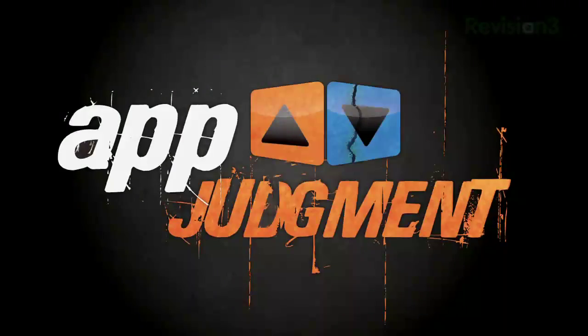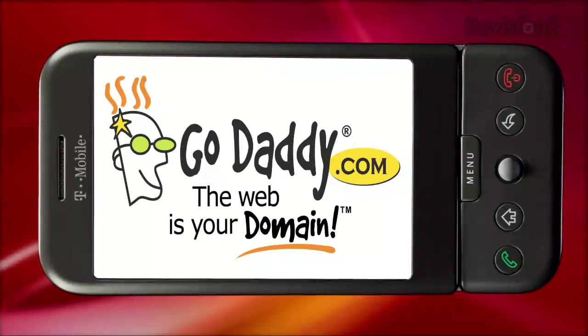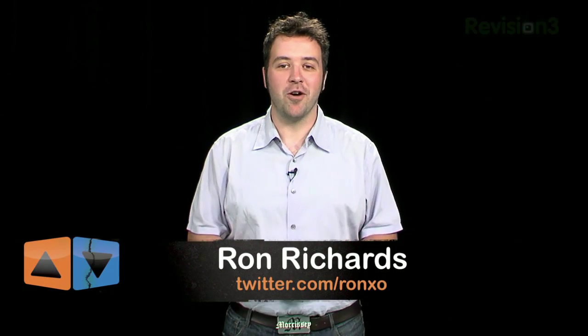Feeling trapped by your Android phone? A-Home will set you free. This episode of App Judgment is brought to you by GoDaddy. Welcome to App Judgment, Revision 3's mobile phone application review show. I'm Ron Richards, and today I want to show you one of the most powerful apps I've come into contact with for the Android phone: A-Home by Mappin.